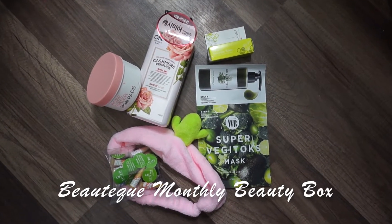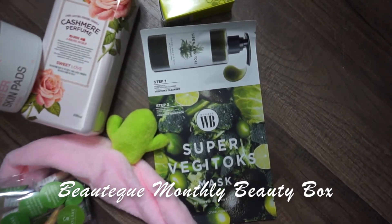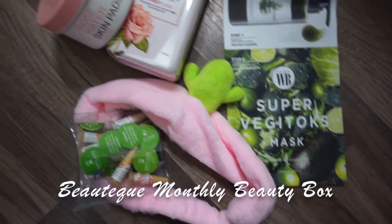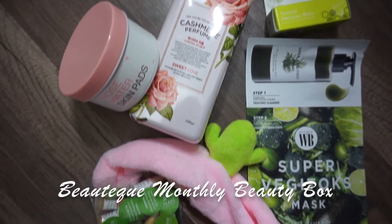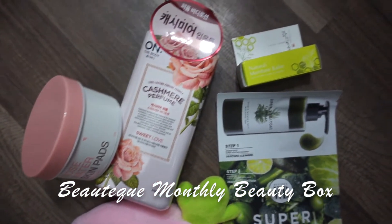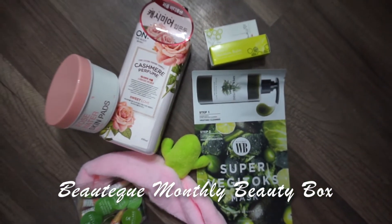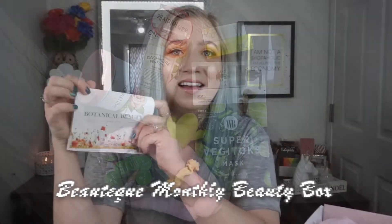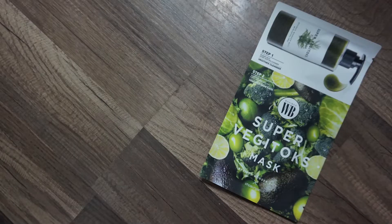Let's jump right into the beauty box unboxing. These are all six products for the month of June. The theme for the month of June was plants, flowers, herbs, and fruits — the theme is botanical beauty.